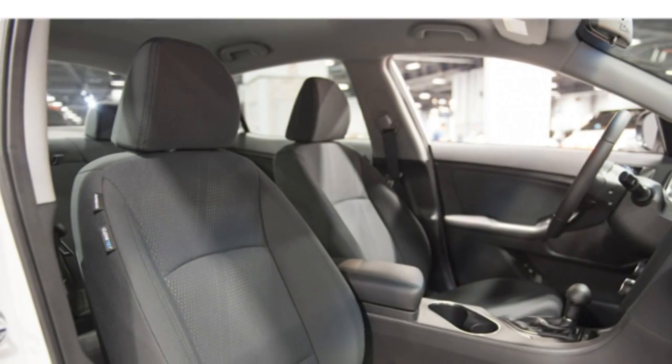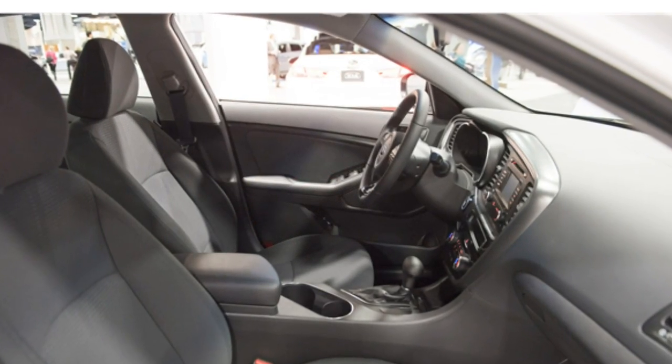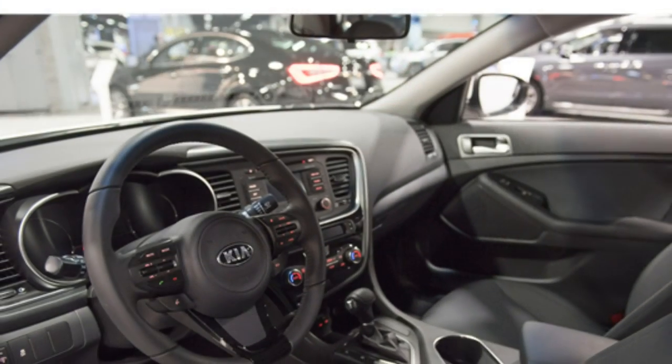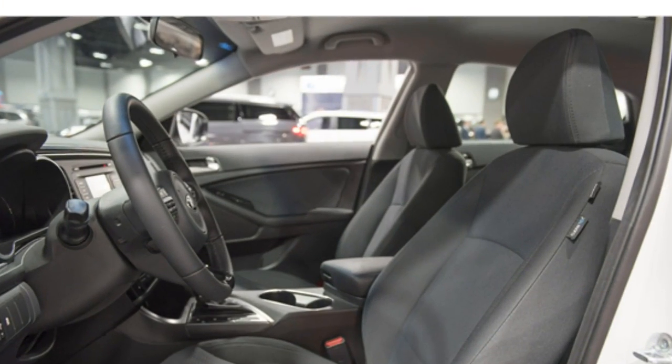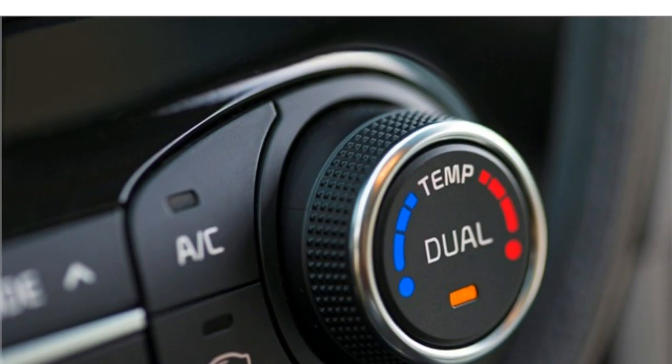A sloping roofline limits headroom for rear seat passengers. The 2016 Kia Optima hybrid's standard features include satellite radio, Bluetooth, a USB port, push-button start, dual-zone automatic climate control, and a cooled glove box.